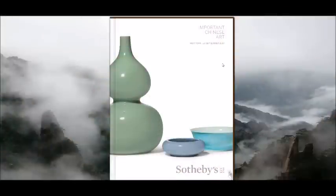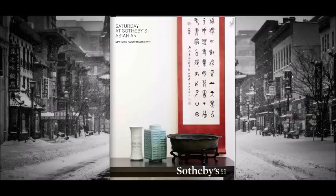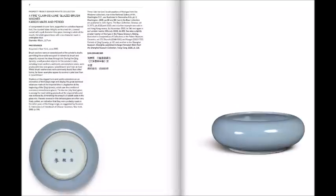For now, let's start on an up note. We're going to take a look at important Chinese works of art at Sotheby's. They had some fabulous pieces — great monochromes. We're also going to look at Saturday at Sotheby's, a fun sale if you don't have an endless wallet. They have some great things that the average person can afford.